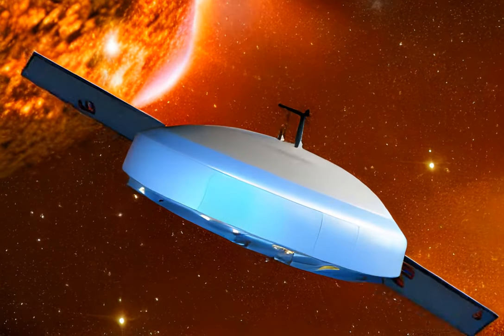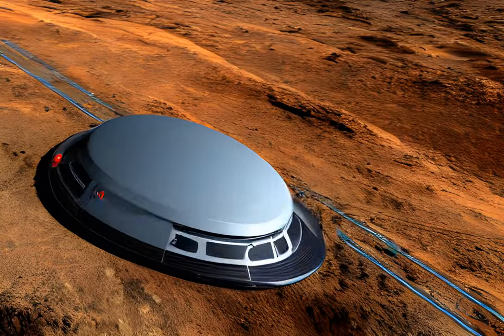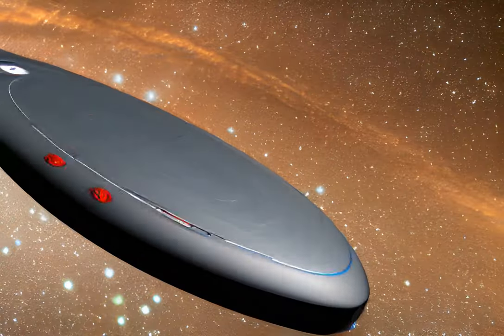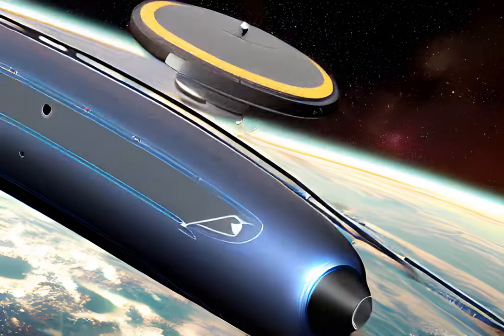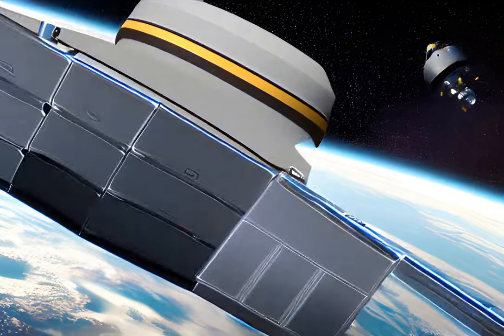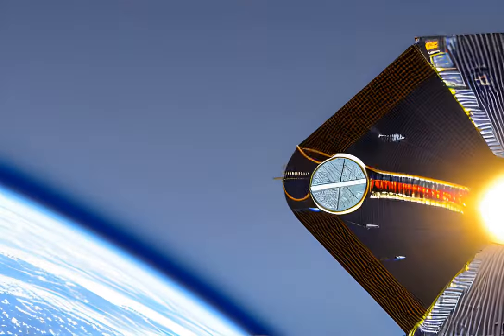The DART spacecraft aims to demonstrate the kinetic impactor technique, which involves hitting the asteroid with a fast-moving object to change its orbit. For this mission, the DART spacecraft is the fast-moving object, and it's travelling at a speed of six kilometres per second. The impact is designed to slightly change the orbit of Dimorphos, slowing it down and altering its path.